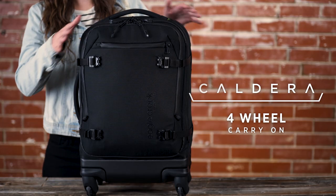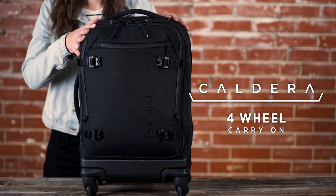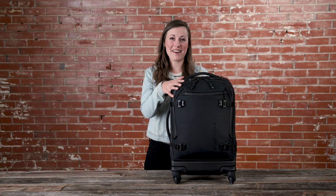Hey everyone, I'm Sam with Eagle Creek and today we'll be looking at the Rugged Caldera four-wheel carry-on. This bag is responsibly built for the avid traveler.